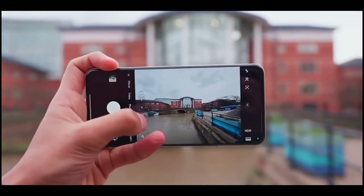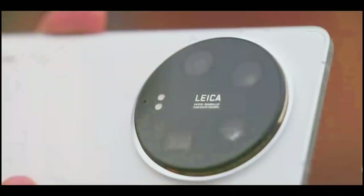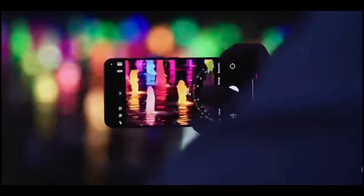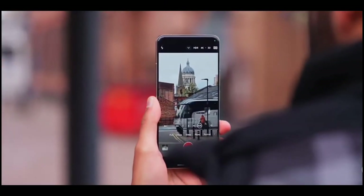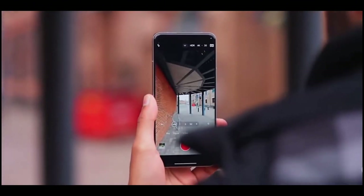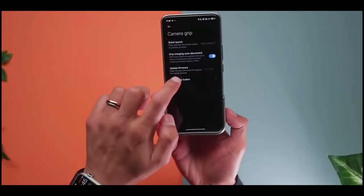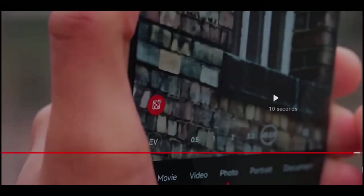Zooming in on telephoto capabilities, the Xiaomi wields dual 50MP sensors offering optical zooms of 3.2x and 5x. In contrast, the Galaxy S24 Ultra boasts a 10MP 3x telephoto lens alongside a 50MP periscope zoom camera. As for the ultra-wide lens, the Xiaomi packs a 50MP sensor with a 122-degree field of view, while the Galaxy settles for a 12MP sensor delivering a slightly narrower 120-degree perspective.